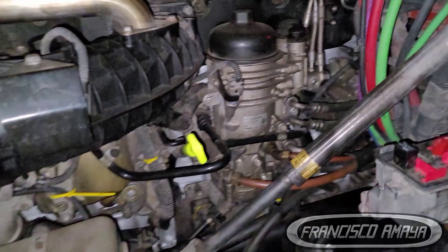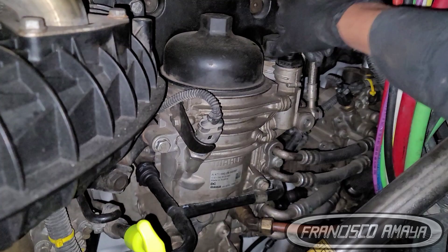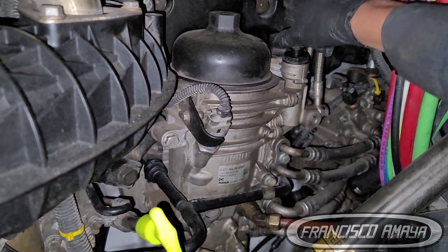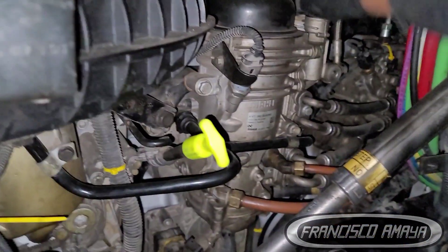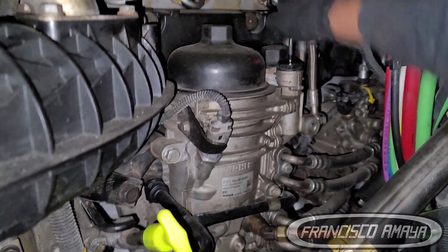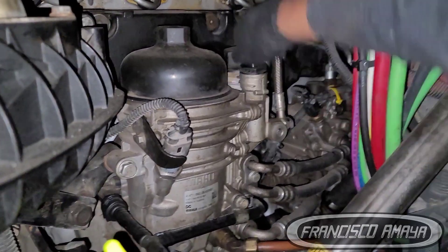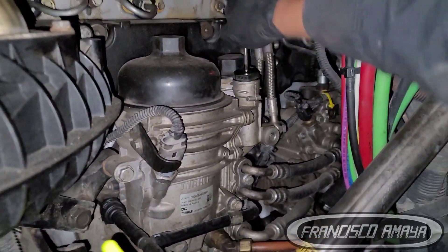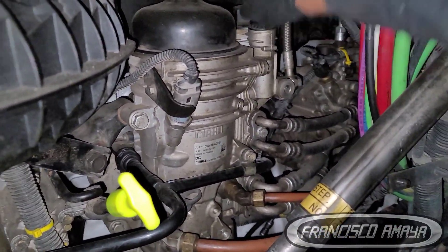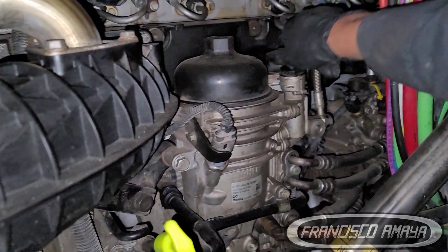It's betraying me — this engine doesn't want to run anymore. So I want to check the pressure right here, which is the low pressure side. Let's see what's going on. We have pressure right here. I can feel we have pressure, so there is an issue somewhere else.